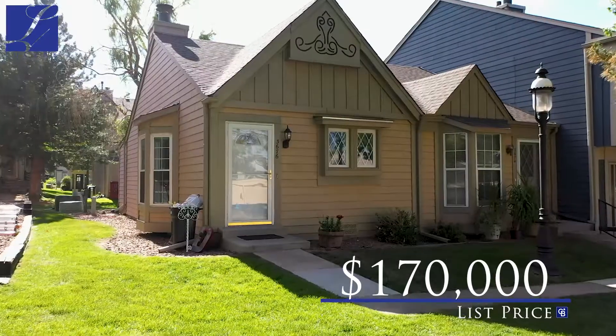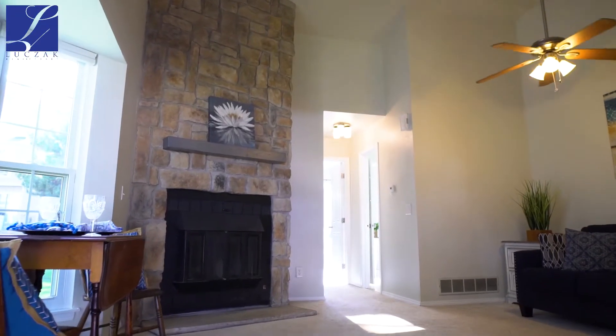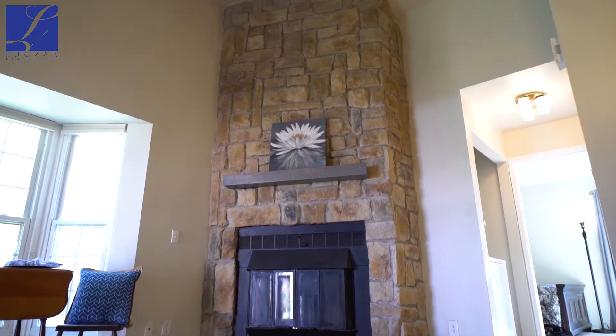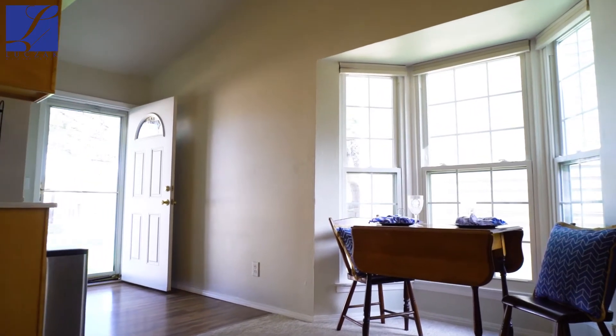So let's go inside and take a closer look. As you walk inside this townhouse, you're going to quickly notice how open it feels. From the front entryway to the kitchen, we have vaulted ceilings throughout the home. We've got plenty of natural sunlight.